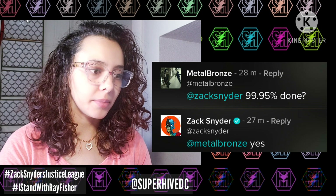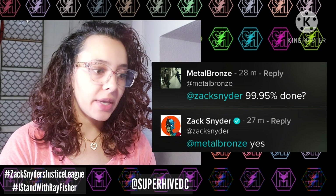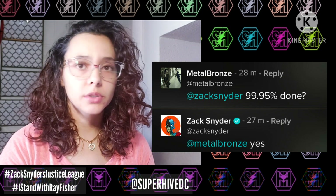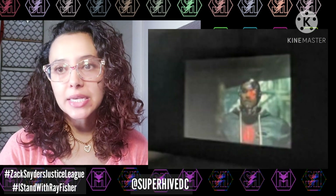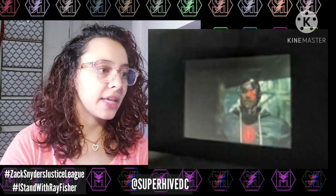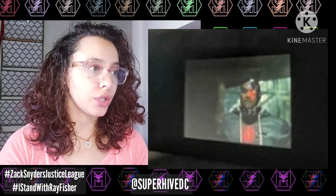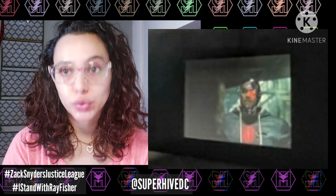The big takeaways are: it's going to be a solid four-hour straight movie, Zack is still pushing for a theatrical release, the official title is Zack Snyder's Justice League, and we will be getting a poster and release date soon — along with a trailer.